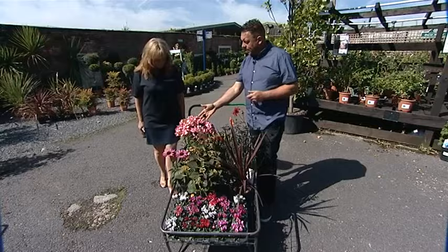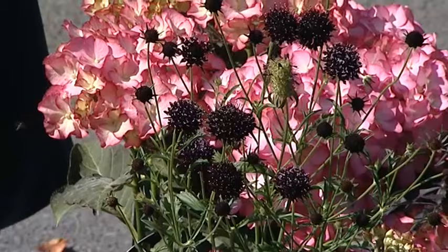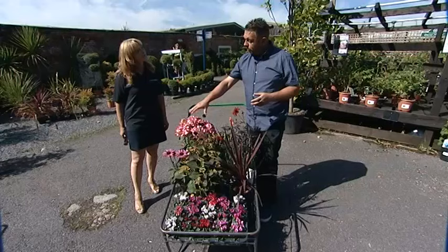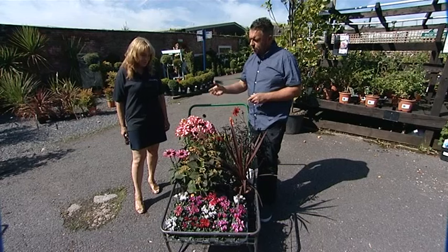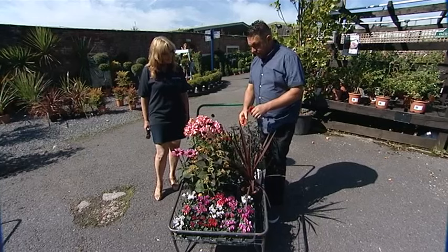Just a quick run through. Hydrangeas are very popular now. This one in particular with the dark leaf is quite unusual because most of them tend to be just a green leaf. But hydrangeas are becoming very, very popular these days. Lots of new varieties coming out, and there's a vast range of colours which you can colour coordinate with the rest of the garden.